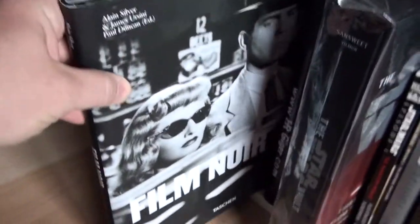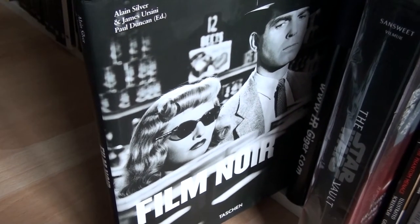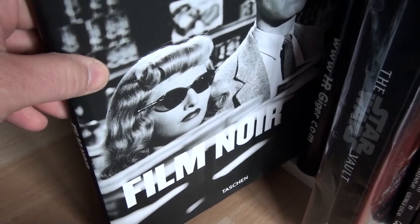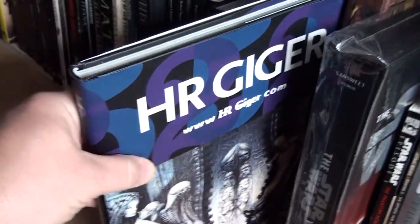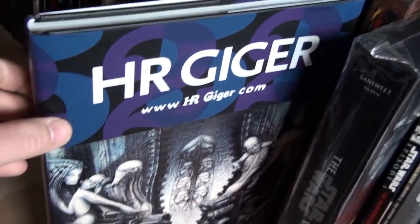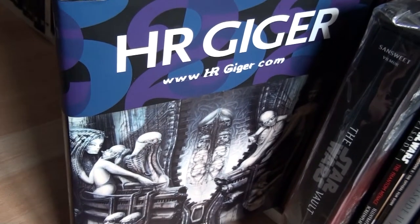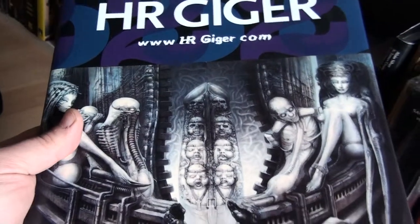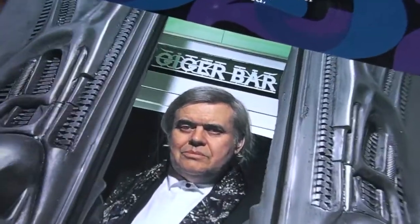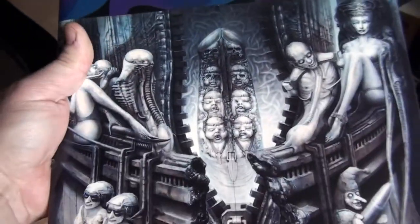Film Noir — I got this from Neil, aka Silverscreen62. Wonderful book, I absolutely love film noir. Thanks again to Neil for giving me this, I absolutely appreciate it. This is H.R. Giger — he passed away last year, which is quite unfortunate. He's best known as the designer of the xenomorph from the Alien movies. I absolutely love his style — just a fantastic, strange, bizarre style.